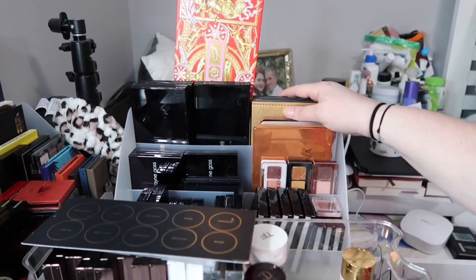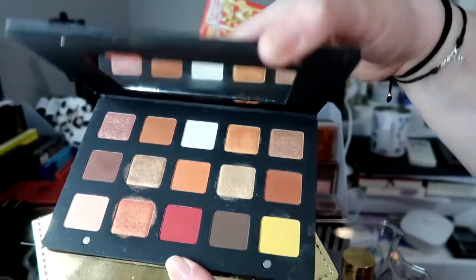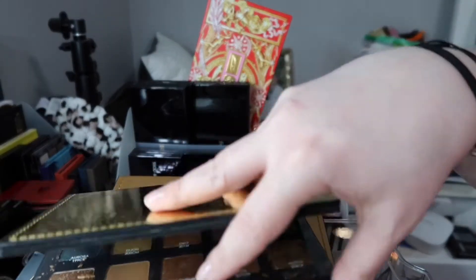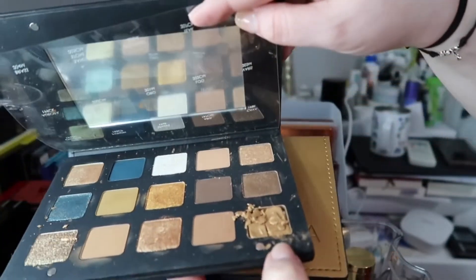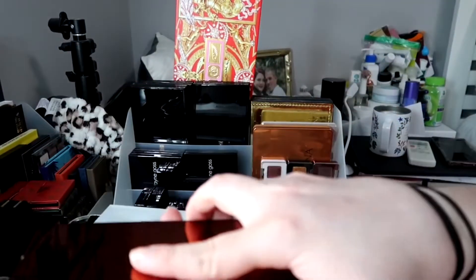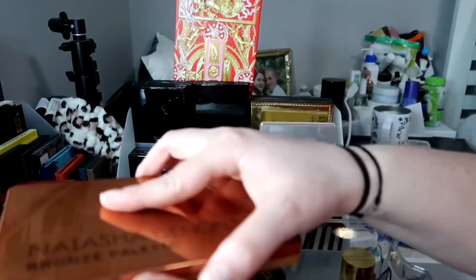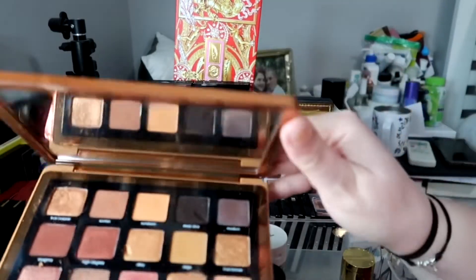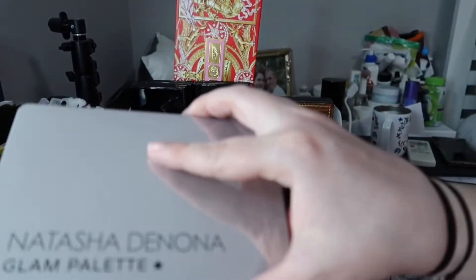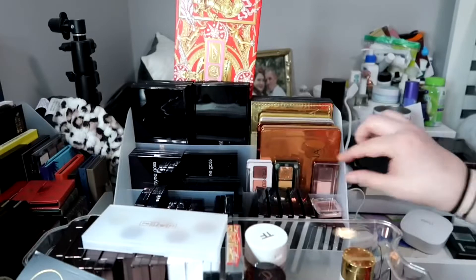Now we're going with Natasha Denona, one of my favorites. I have the Sunset palette and her Gold palette — this was my first purchase from her. One of the shimmers popped out, so I'll be careful; I broke it by mistake. This is the Zendo palette, the bronze palette, which I love — my second favorite Natasha Denona palette. And my favorite Natasha Denona palette is the Glam palette, all grays and silvers. Then I have her mini ones: mini Zendo, mini Metropolis — I don't have the big Metropolis, just the mini.